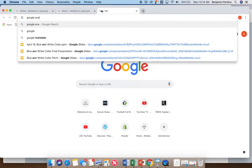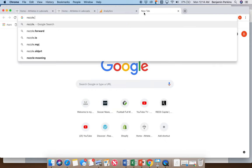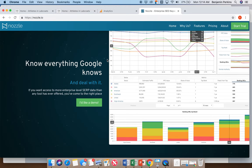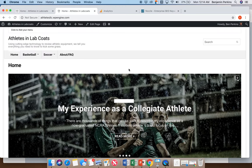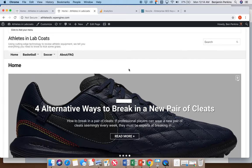To measure all of this, we'll use Google Analytics. We also have an account with Moz and another website called Nozzle — Nozzle.io, which my brother actually started — an enterprise SEO keyword tracker. With accounts at both of these, we're able to really quantify and measure the success of the website. So there you have it: Athletes in Lab Coats in its formative stages, but with plans to really move forward. Thank you for your time — see you next time!